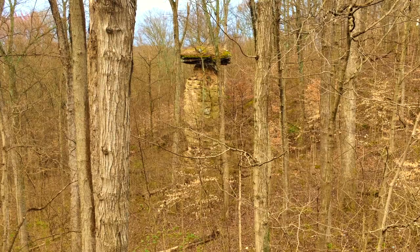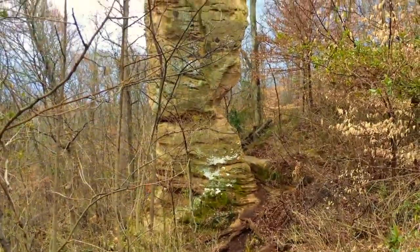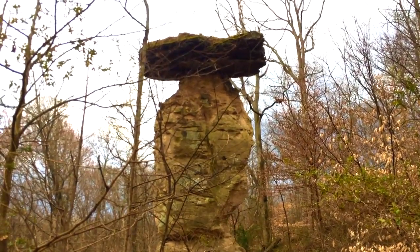Early spring and fall are fantastic times to see it. It is 60 feet tall and several several tons. It is the only freestanding table rock east of the Mississippi.